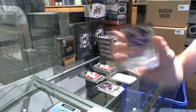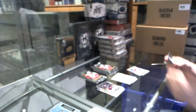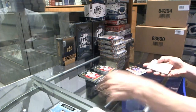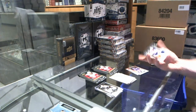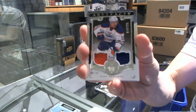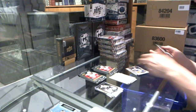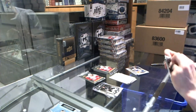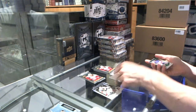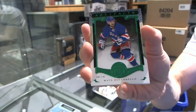We've got a legend numbered to 499 for the New York Rangers' Mike Gartner. We've got a dual jersey numbered to 125 for the Edmonton Oilers' Nail Yakupov. We've got an emerald parallel numbered to 99 for the New York Rangers' Matt Zuccarello.